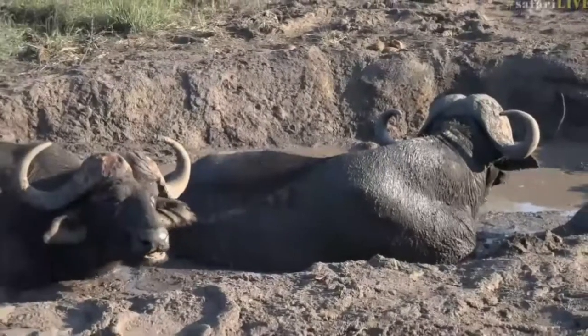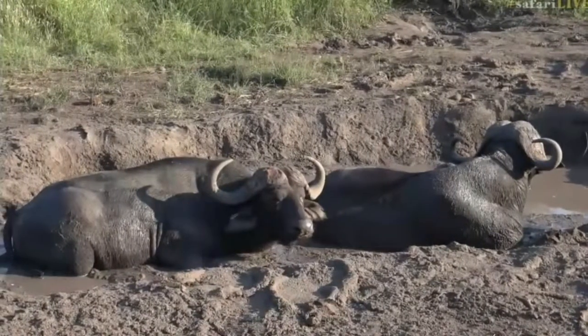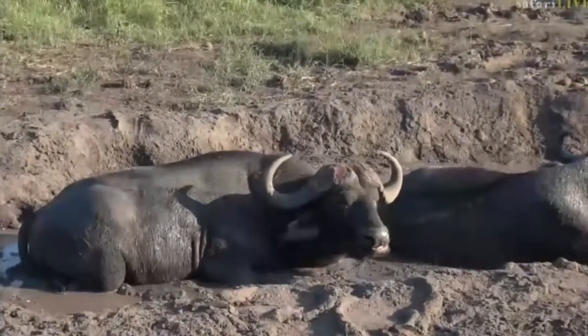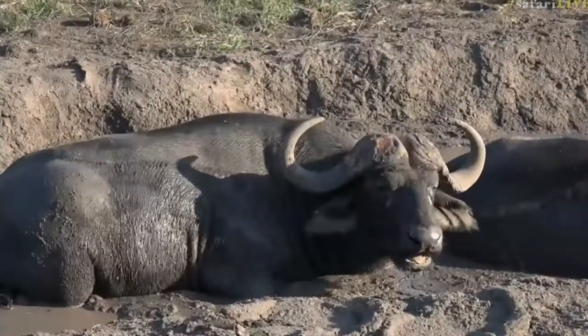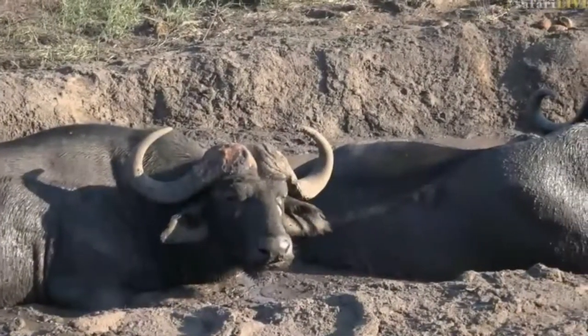The male on the left-hand side is quite a young male — he's not too old and you can see his horns haven't curled nearly as much as the other one. The other one is a slightly older male, and also the size of his horns on top of the head are quite small.